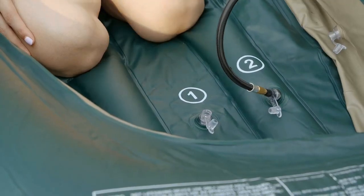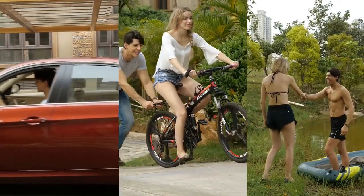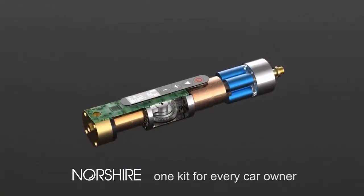This will make you feel relaxed. It's that simple. With a Northshire portable air pump, you don't have to worry about various devices being affected by the lack of air. Northshire — one kit for every car owner.